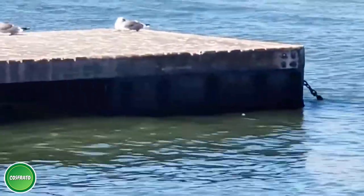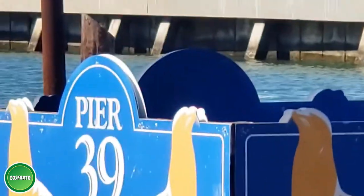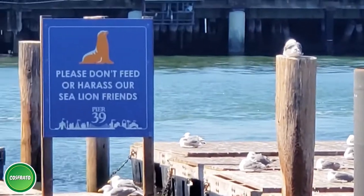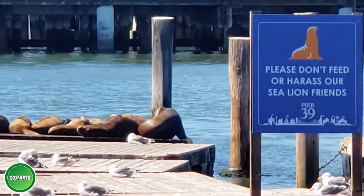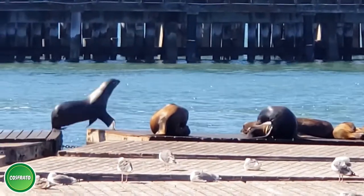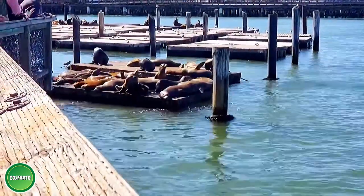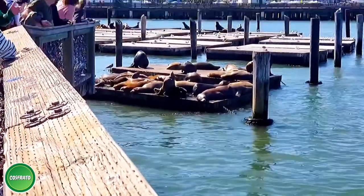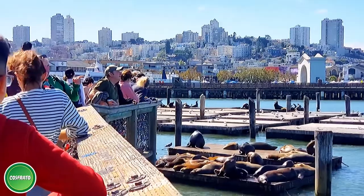The famous California sea lions at Pier 39 have a remarkable history. A small number of sea lions started hauling out on the K Dock at Pier 39 after the devastating Loma Prieta earthquake hit San Francisco back in October 1989. Just a few months later, in January 1990, they began to arrive in larger crowds and completely occupied the entire K Dock.